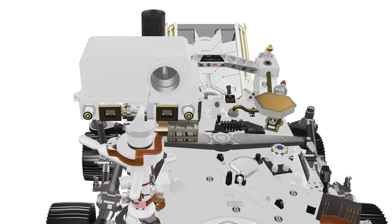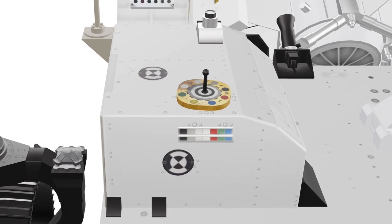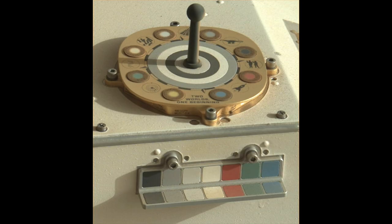On sol 77 at 7:30 a.m., MastCam Z started by imaging its color calibration target. This ensures that subsequent images can be calibrated with similar lighting conditions. There's a real sense of morning on Mars in this little scene. The light seems mellower and the shadows are long.